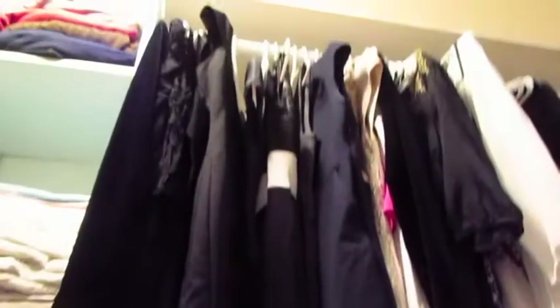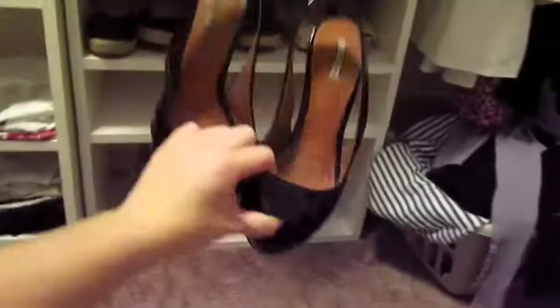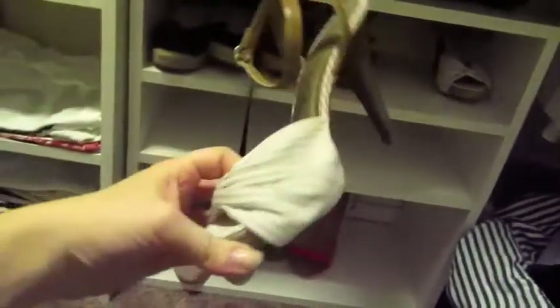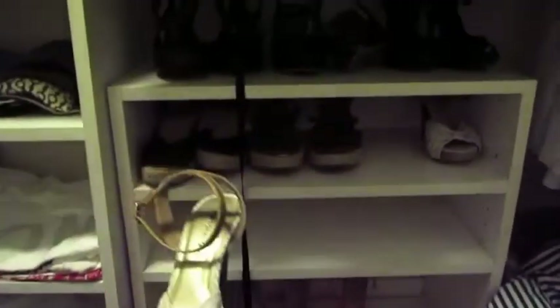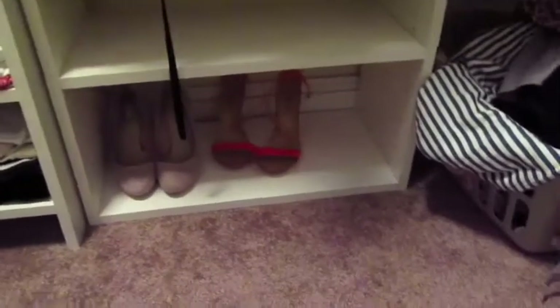And now to the right of that, underneath my dresses — because it kind of makes sense — I keep high heels here. So at the top I have all my black high heels, because I wear black so much. These are just sleek dressy high heels. And then underneath that I keep summer high heels, and then wedges to the left of that. And then underneath that I have shoes that I don't wear that often — I love these high heels, but they're too big. I didn't really know how to size them when I bought them.